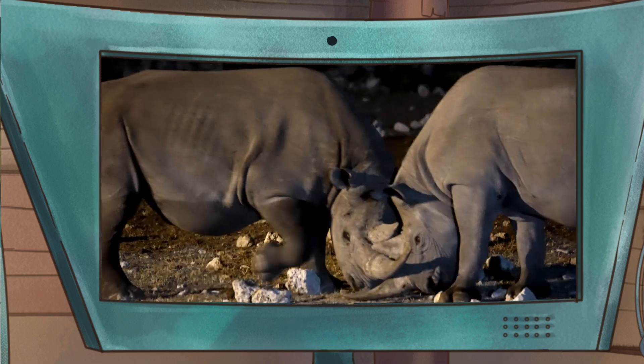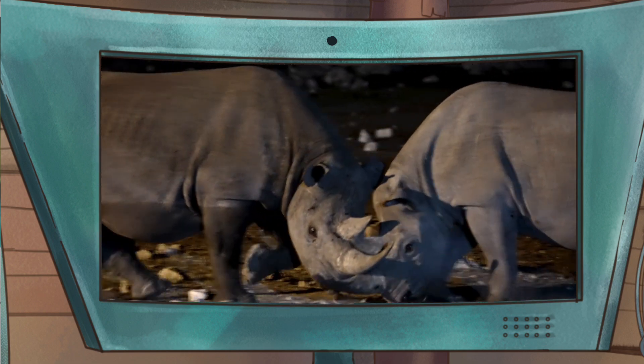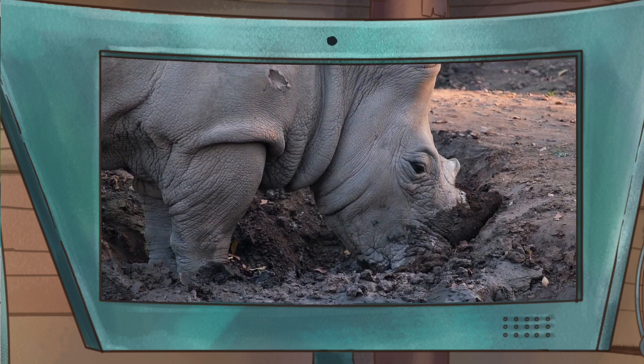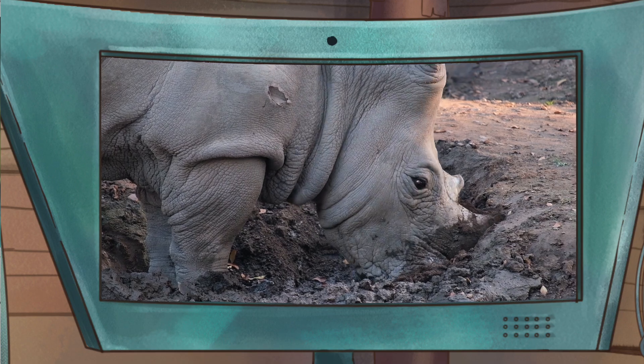We also use them to fight with each other, to show our strength for a territory or a mate. And we even use them to dig for water and for food like roots that can be found on the ground.